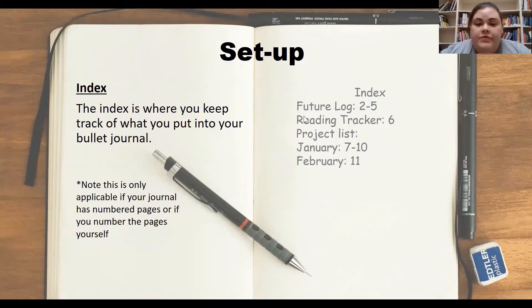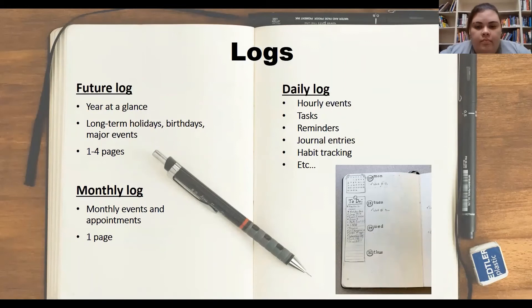Because bullet journals can be used for so many different things, it is helpful to know where to find them all. Just like the table of contents in a book, the index is where you will list the things that you put into your journal with their corresponding pages. It's important to note, though, that this only works if you have numbered pages in your journal or if you decide to go through and number them yourself.